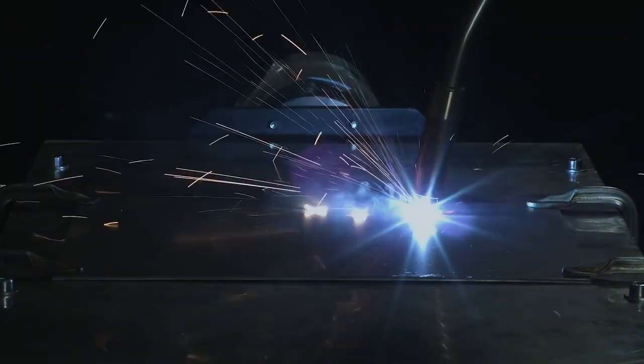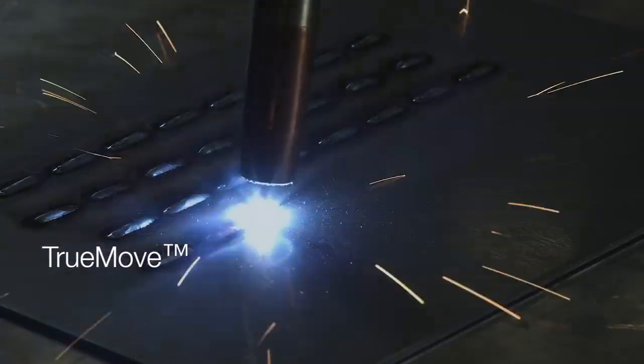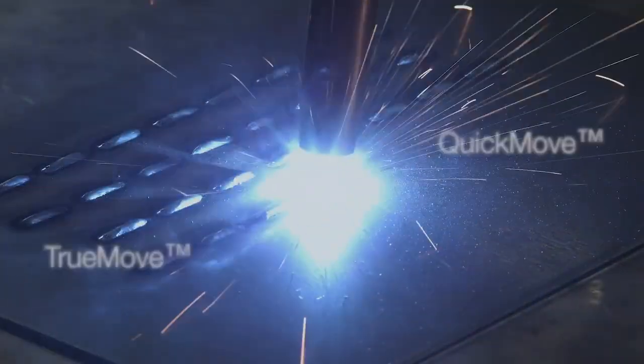The new IRB1660ID has more powerful wrist motors with higher acceleration and deceleration properties. This, combined with ABB's TrueMove and QuickMove technology, can shorten cycle times by up to 10% compared with the competition.